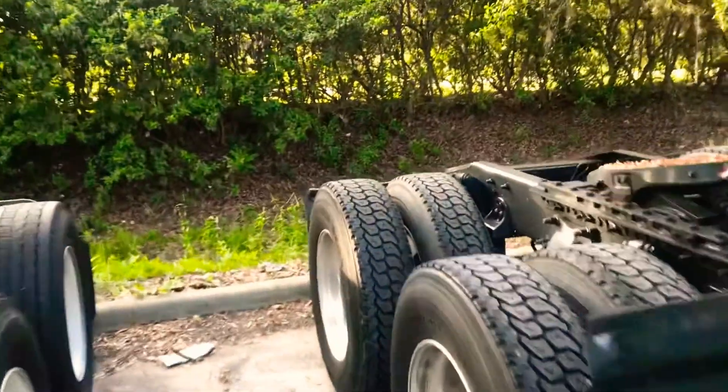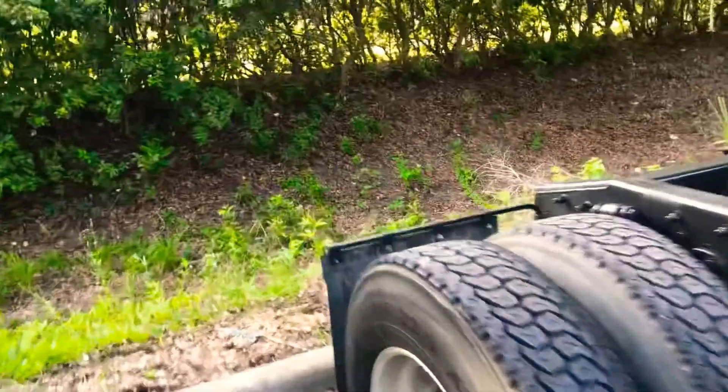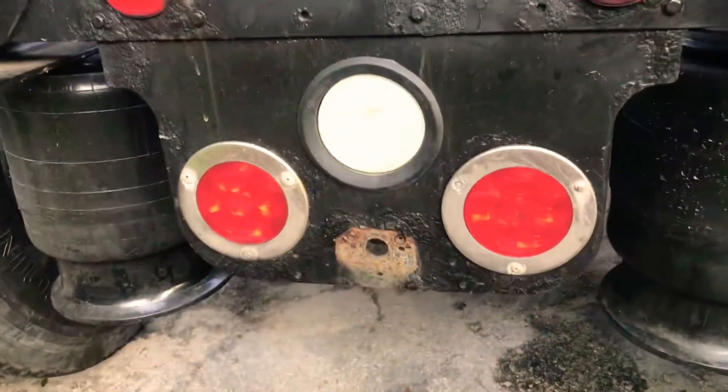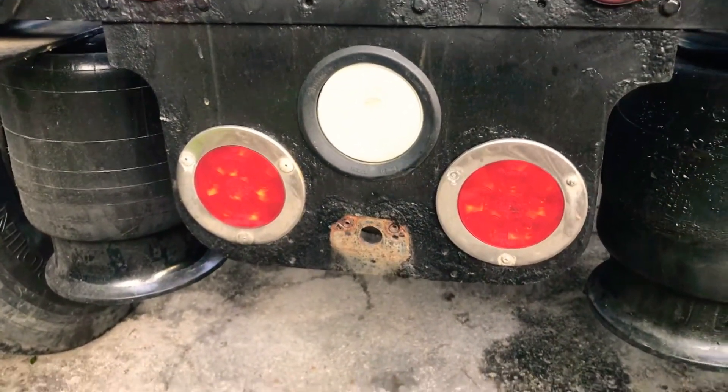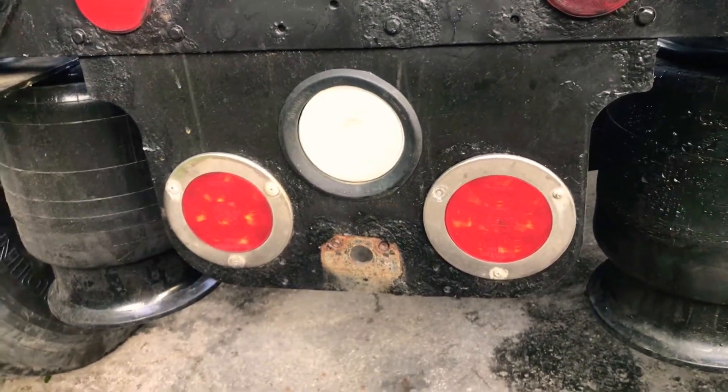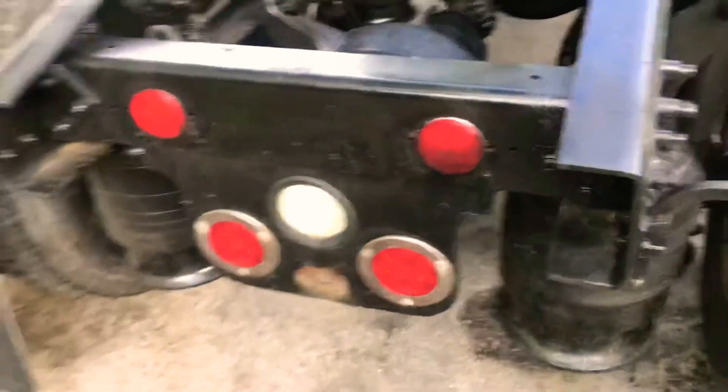There were two other reasons I failed. I had a tag light on my truck that wasn't connected and I had to remove it as well because it wasn't working.